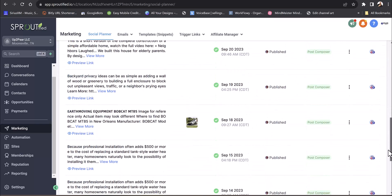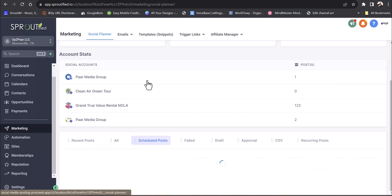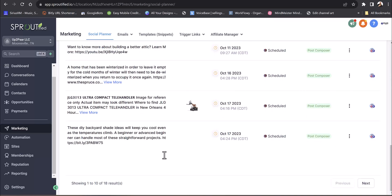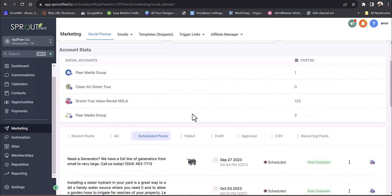You can see published posts, scheduled posts coming up, check for failed posts or drafts, and even send posts out for approval. And there's recurring posts — I'm not aware of any other social media platform that does recurring posts, so you can set evergreen content to reoccur automatically.